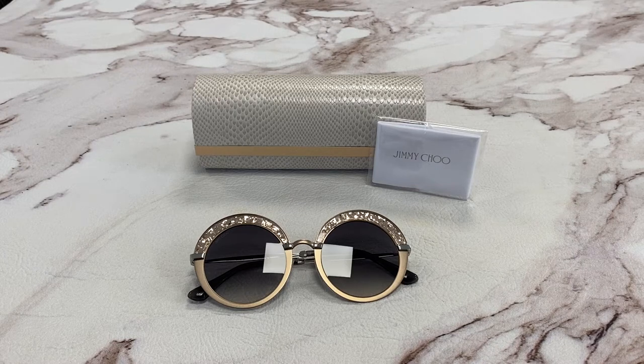Hi, I'm Donald from Joylot. I'll be demonstrating Jimmy Choo Sunglasses, model Gotha S, color code 68I9C.